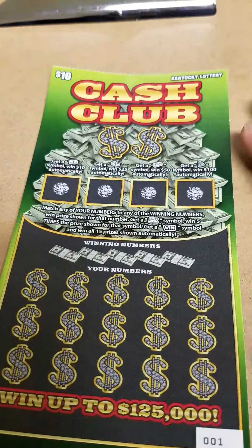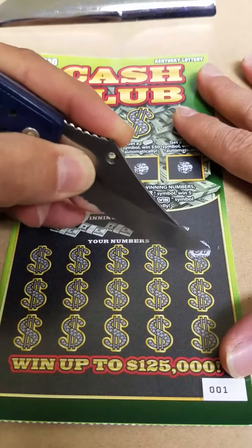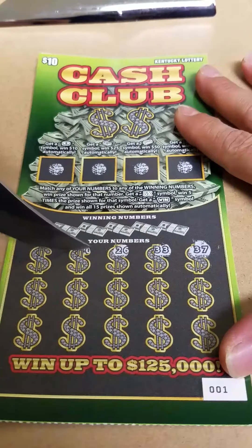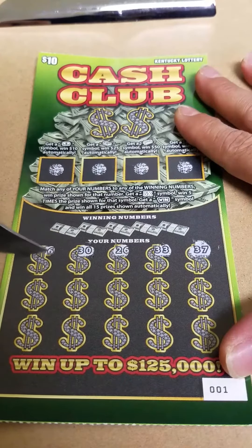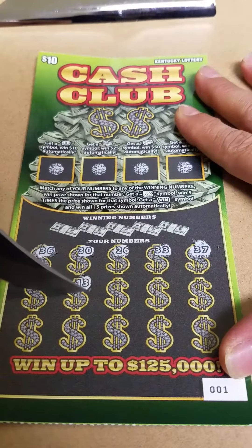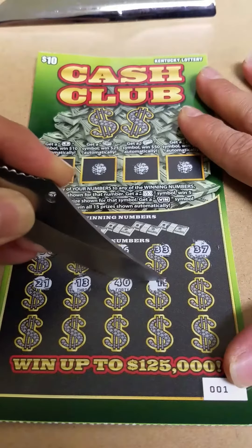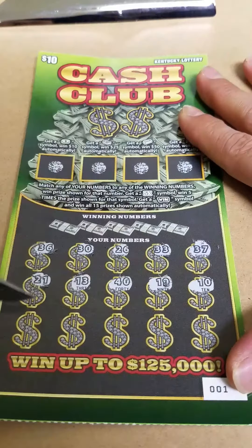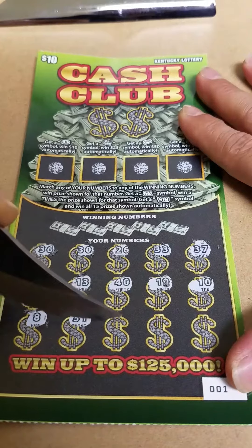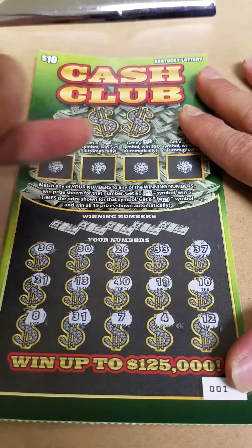Let's see if we can uncover some magic. I've got $37, $33, $26, $30, $36, $21 — my favorite number — lucky $13, $40, $19, $10, $8, $31, $7, $4, and $12.